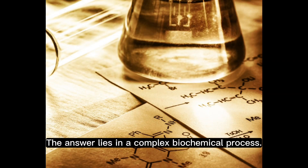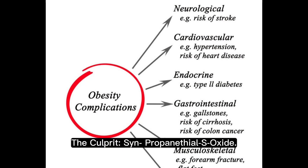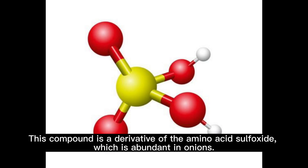The answer lies in a complex biochemical process. The culprit is synpropinethyl S-oxide. When you cut an onion, you rupture its cells, releasing a volatile compound called synpropinethyl S-oxide. This compound is a derivative of the amino acid sulfoxide, which is abundant in onions.